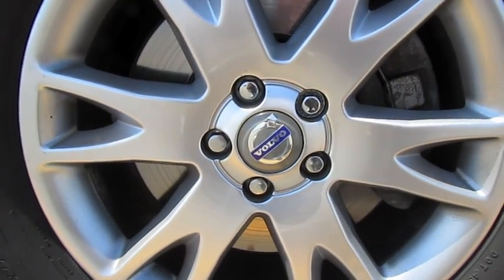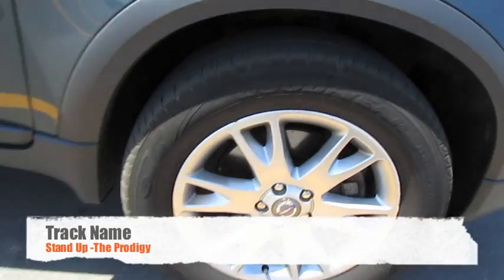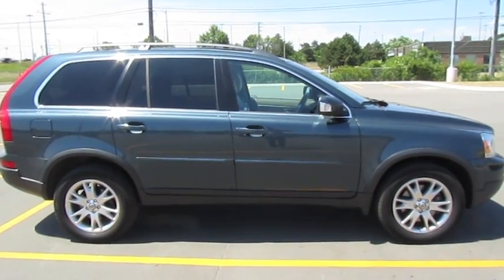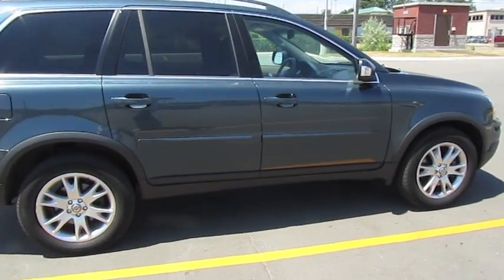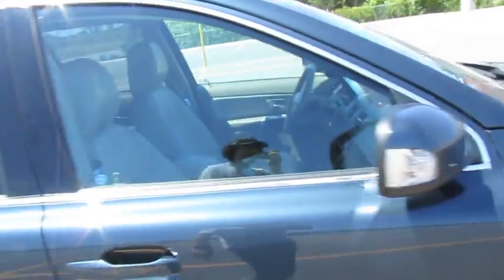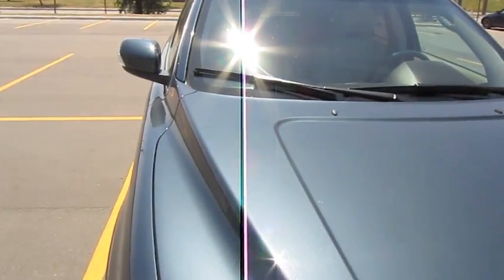Today on YouTube comes the big reveal. No, that is not a new rim — it is part of a brand new car. That's right. I just bought myself about a month ago a brand new Volvo XC90. It is the 3.2 litre all wheel drive, with tinted windows and a lot of goodies that I have to show you. And by a lot I mean a lot.